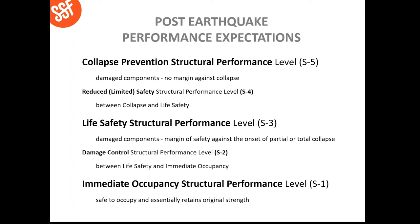The collapse prevention performance level is the lowest category — there are damaged components to the building, there is no margin against collapse, and basically the occupants can escape the building but the building may need to be reconstructed. The next basic level is the life safety performance level, S3, which means there are damaged components but there is a margin of safety against collapse, though not a large one. Between those two is what's called reduced or limited safety, S4. The most stringent category is the immediate occupancy performance level, S1, where the building is safe to occupy and maintains its original strength and stiffness prior to the earthquake. Damage control sits immediately between both of those levels.